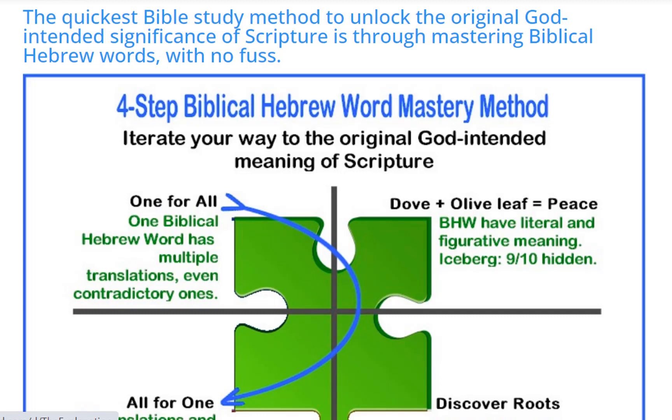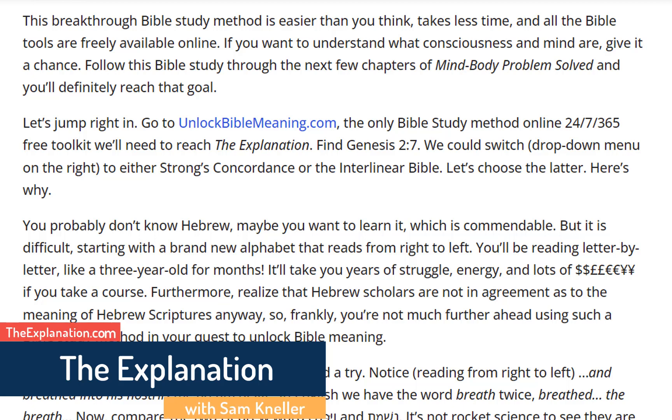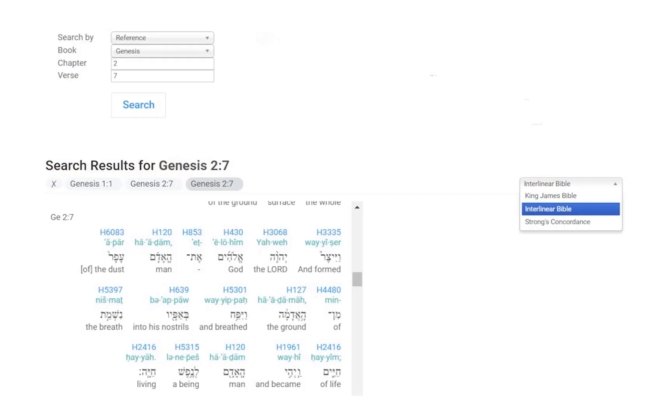This breakthrough Bible study method is easier than you think, takes less time, and all the Bible tools are freely available online. If you want to understand what consciousness and mind are, give it a chance. Follow this Bible study through the next few chapters of Mind-Body Problem Solved and you'll definitely reach that goal. Let's jump right in — go to UnlockBibleMeaning.com, a free toolkit available online 24-7-365, to reach The Explanation.